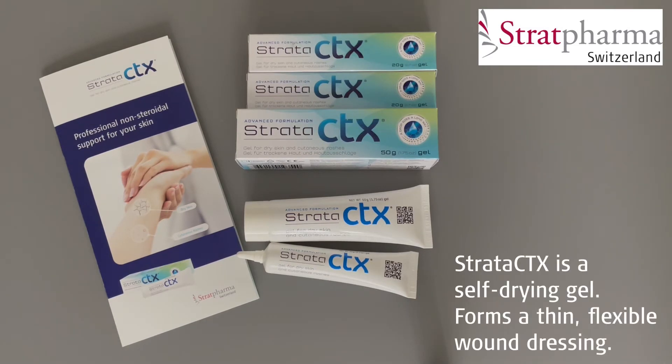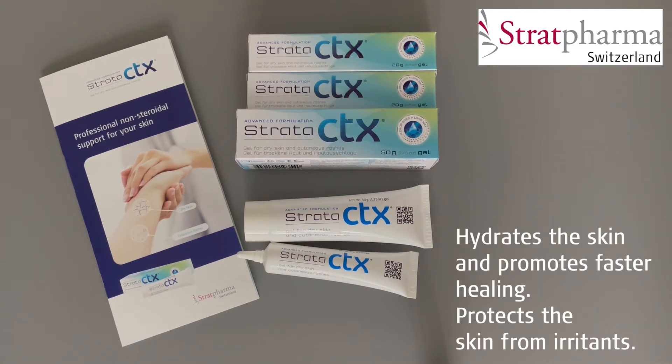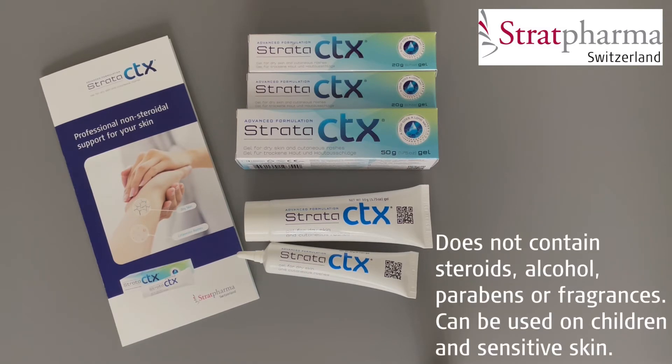Strata CTX is a self-drying gel that forms a thin flexible wound dressing. This dressing hydrates the skin and helps it to heal faster while protecting the skin from irritants. Because Strata CTX does not contain steroids, alcohol, parabens or fragrances, it can be used on children and people with sensitive skin.